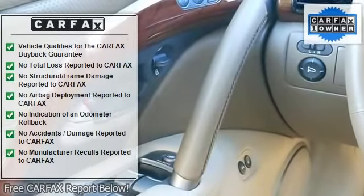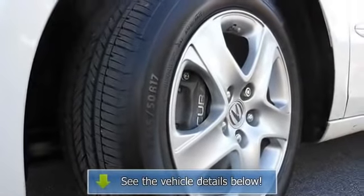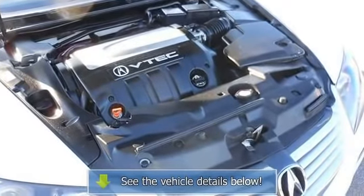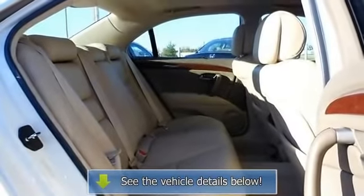We proudly sell new and used Hondas including the Accord, Civic, Crosstour, Fit, Insight, Pilot, CR-V, Odyssey, and Ridgeline. We also carry a large selection of Honda Certified Used Cars.